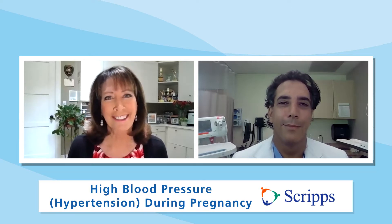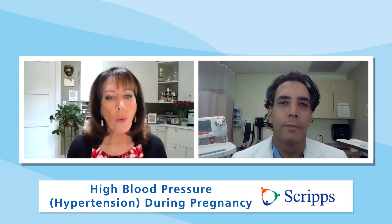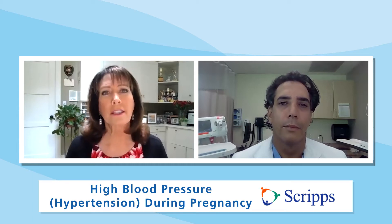Doctor, thanks so much for being with us. Thank you for having me, Susan. So why is high blood pressure, also known as hypertension, why is it on the rise during pregnancy?